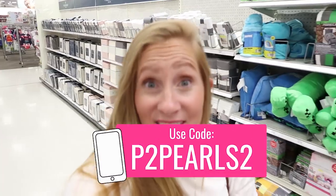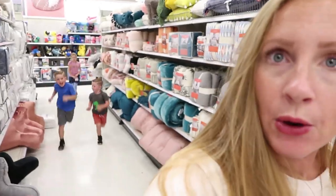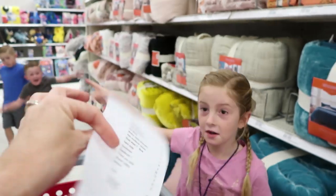A huge thanks to Fetch for sponsoring today's video. Don't forget to use the link below and my referral code when you sign up. Alright children, let's go grocery shopping! This is my last monthly shopping trip before school starts. Oh no — where is my grocery list? Did it fall out of my purse? Come on, we've got to go find it! Oh, thank you — you're my hero!